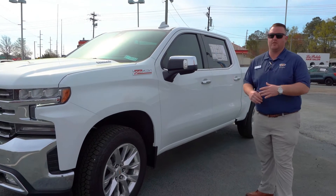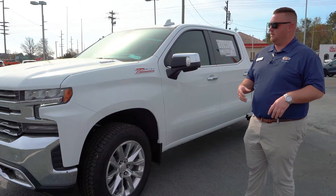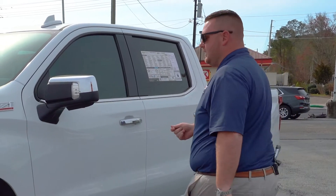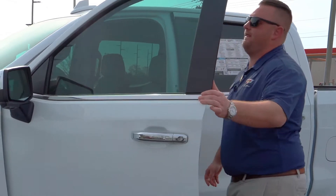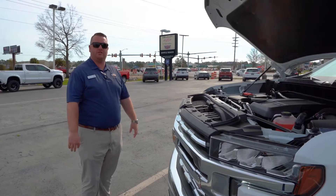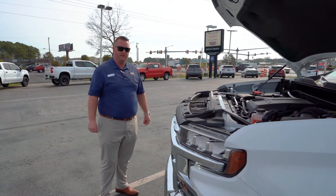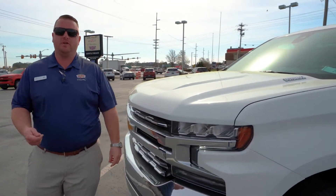This is a new addition to our Silverado line. In addition to the 5.3, the 2.7, and the 6.2, now you can put a 3-liter inline-6 Duramax diesel. The Duramax diesel, known and trusted in our heavy-duty line, has now compacted and come down to our 1500 line. It's going to be paired with a 10-speed transmission and better fuel economy.